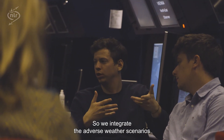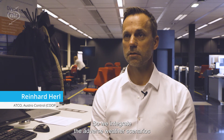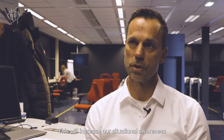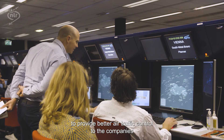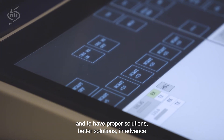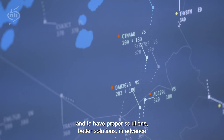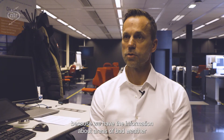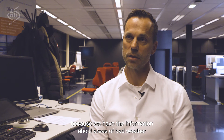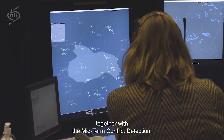We integrate the adverse weather scenarios into our MTCD — the conflict detection tool — to increase our situational awareness, to provide better air traffic control, and to have better solutions in advance, because we have the information about areas of bad weather together with the mid-term conflict detection tool.